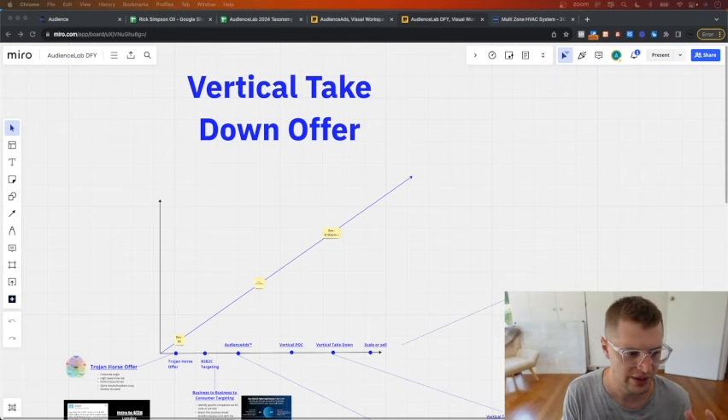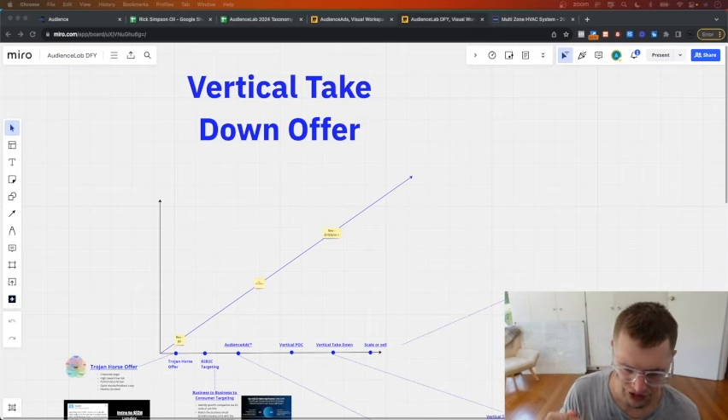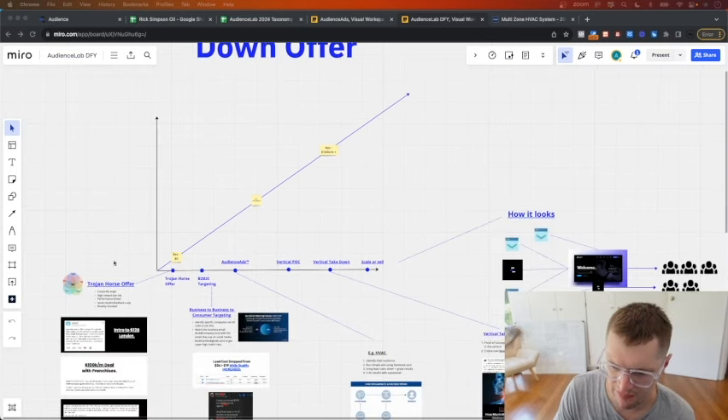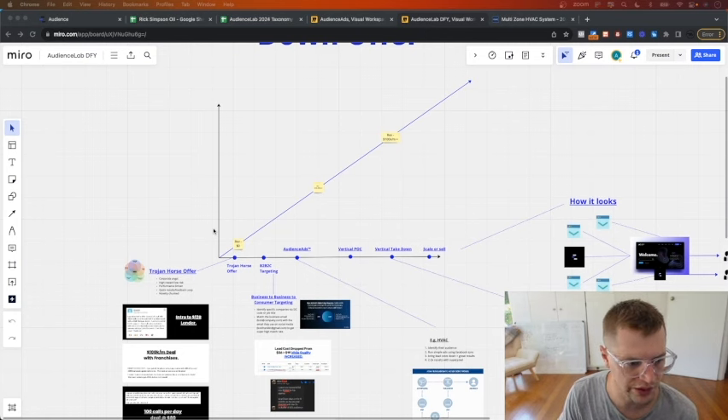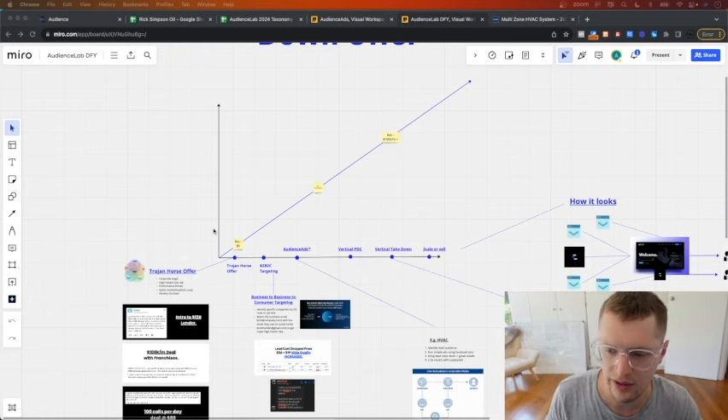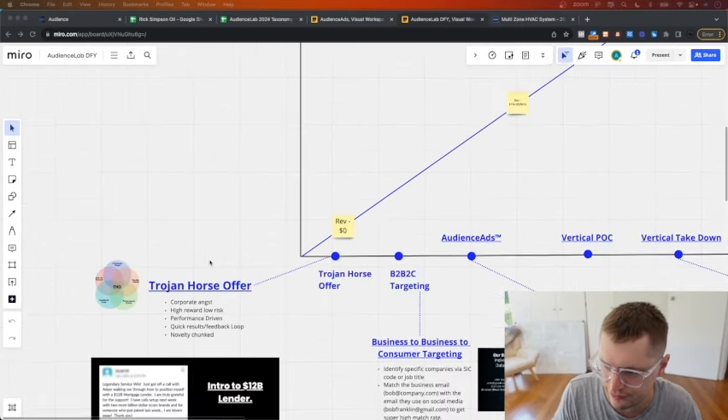If you want to look at the ways to use audience lab to just go absolutely insane, this is what you do - a vertical takedown offer. I'm launching some of my own as well. We'll start at zero revenue, but we do like you to have some experience - whether you're a current agency owner, wanting to start an agency, or you have sales experience. But let's say you're at ground zero with nothing.